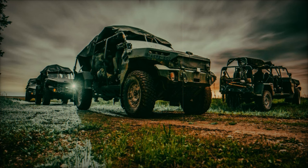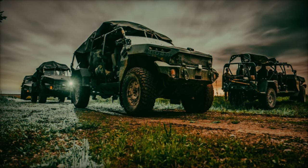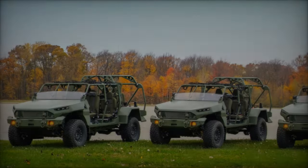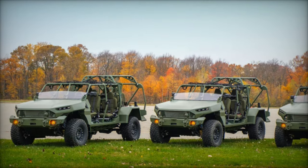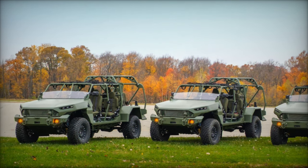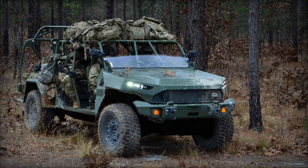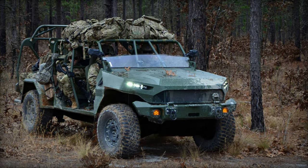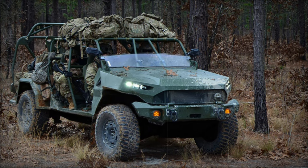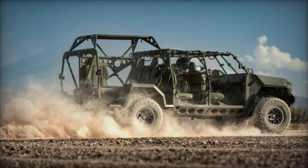On April 19, 2024, the 101st Airborne Division's official X page shared striking images from Operation Lethal Eagle, a demonstration of the Infantry Squad Vehicle (ISV) capabilities conducted by the 2nd Battalion, 502nd Infantry Regiment, part of the 2nd Brigade Combat Team. Held at Fort Campbell, Kentucky, this operation highlighted the power and versatility of the ISV, a key component in modernizing the U.S. Army's Infantry Brigade Combat Teams (IBCTs).